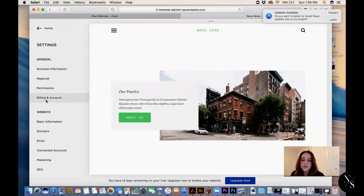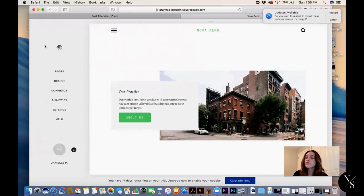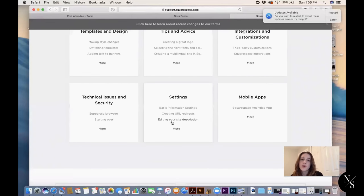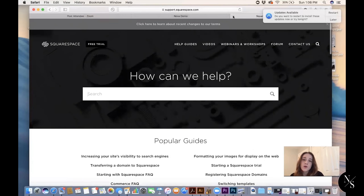Squarespace is a paid service, though they do have a free option. What's great is you have two weeks to use the demo before you decide if you want to pay for it. They have two subscriptions — a basic and a business plan. The business one is around $12 a month paid annually, or $16 a month paid month-to-month. You can also call their customer service and there are forms covering everything you could possibly need to know how to do.